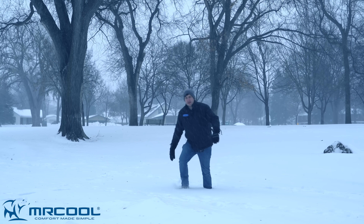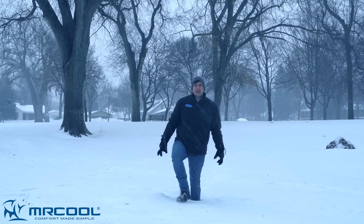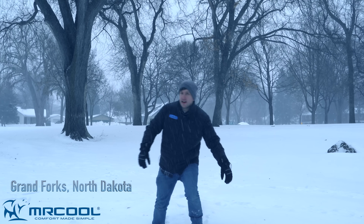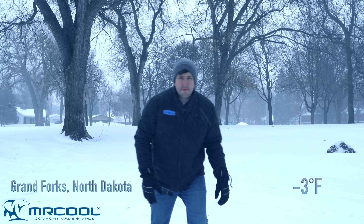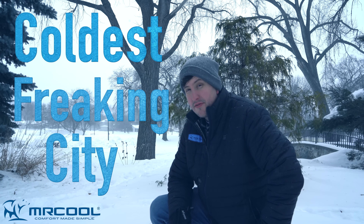You think heat pumps don't work in extreme winter conditions? Well, we went to Grand Forks, North Dakota. That's where we are right now. It's negative 3 degrees outside and our Mr. Cool Universal heat pump is heating the home wonderfully. So why Grand Forks, North Dakota? On average, it's the coldest city in the lower 48 states.